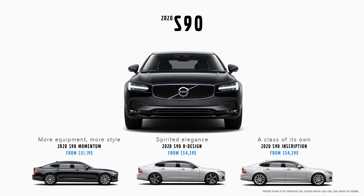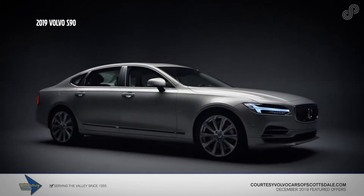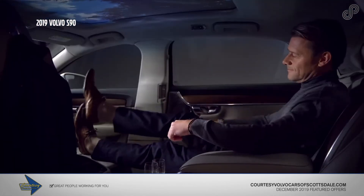Available in three trims, the S90 offers our idea of luxury — a balance of advanced technology, impressive performance, and expansive space.